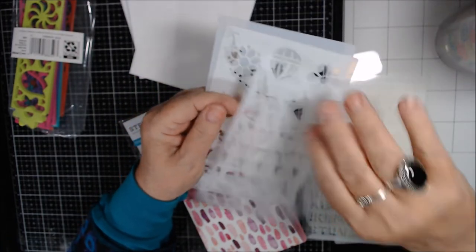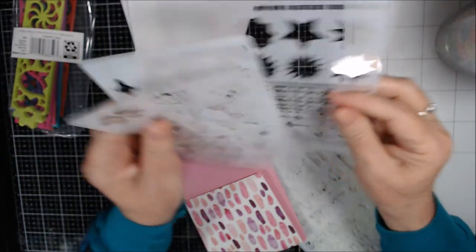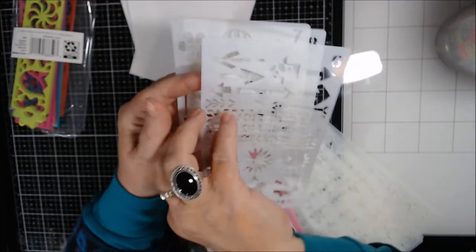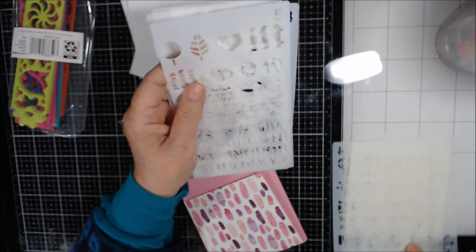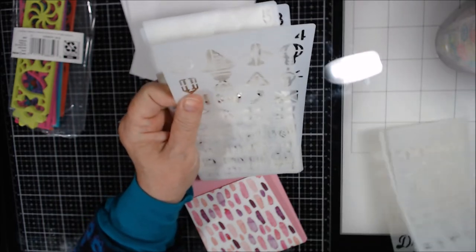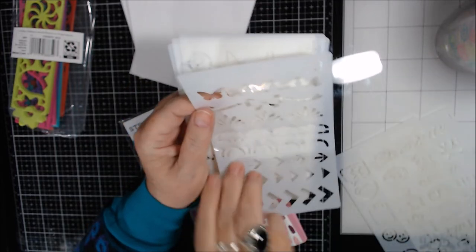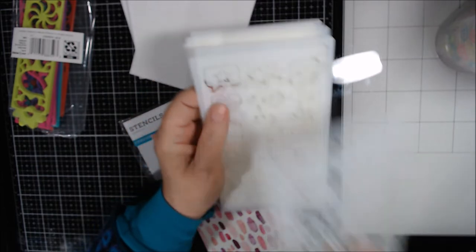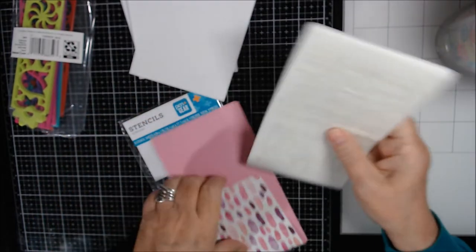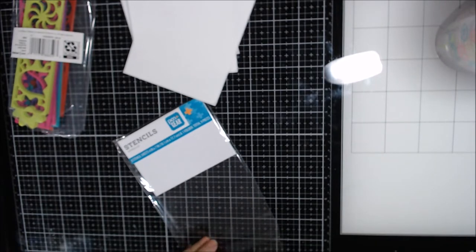Getting them all organized — shiny side up — and back under control. So that covers the stencils.